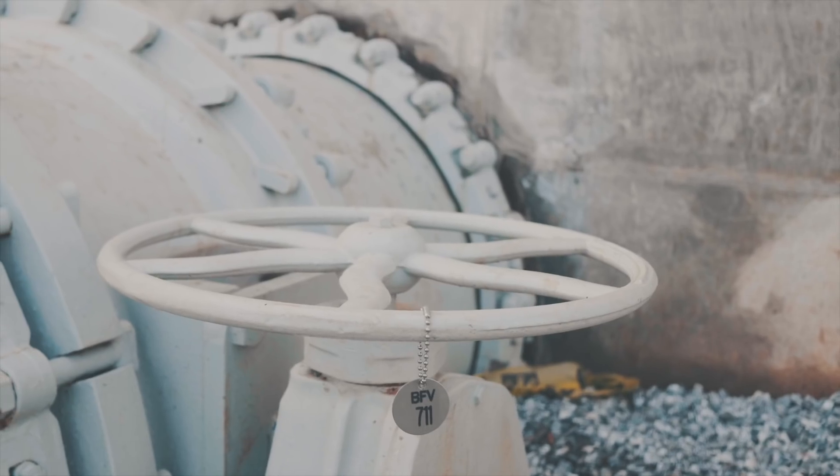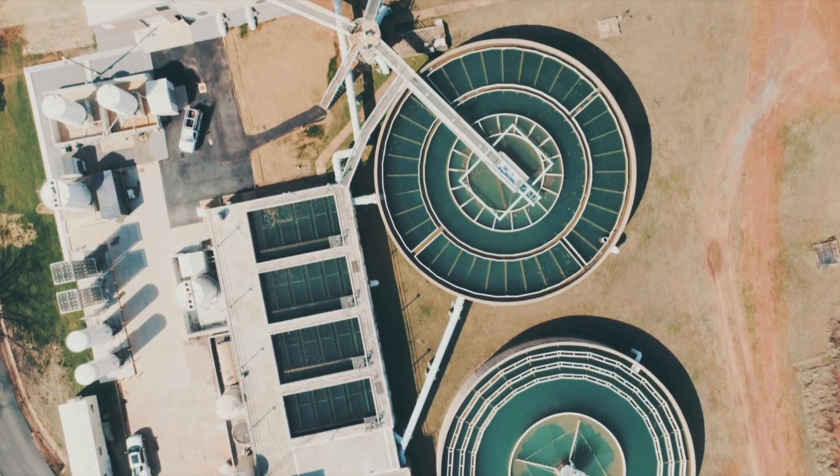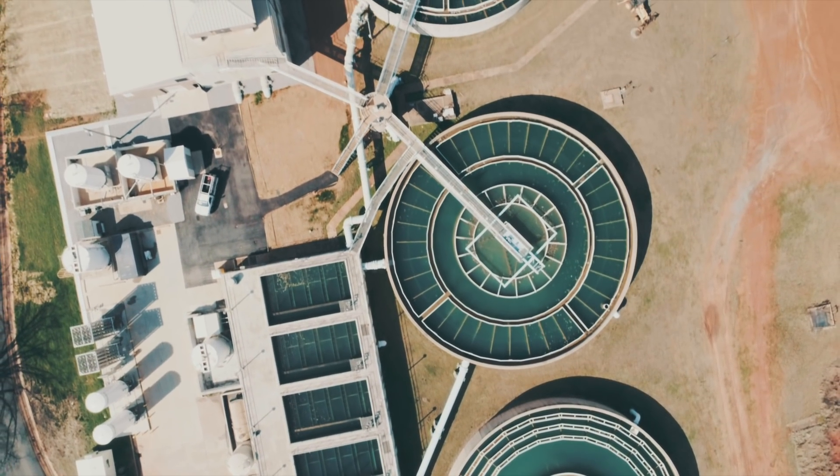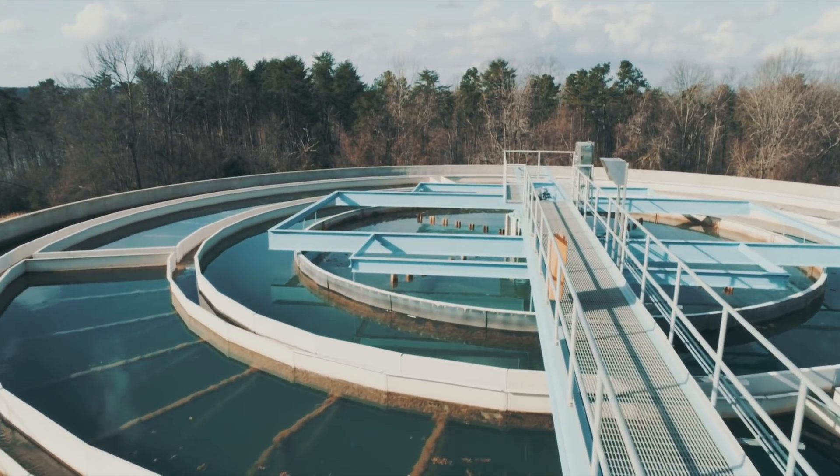The primary cause of these problems at Anderson Regional are two organic compounds associated with algal blooms: MIB and Geosmin. Both MIB and Geosmin have a distinct, strong odor that can be characterized as earthy and musty.